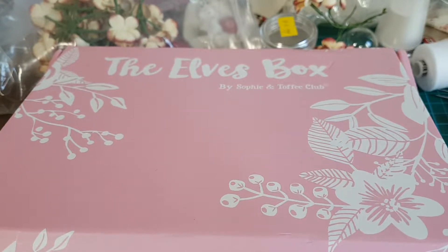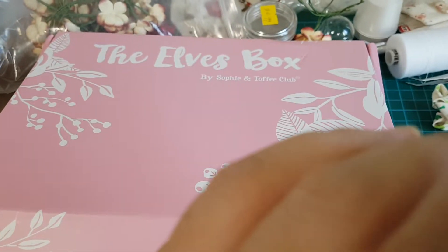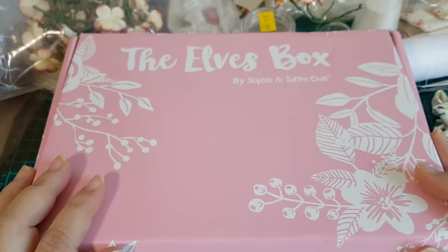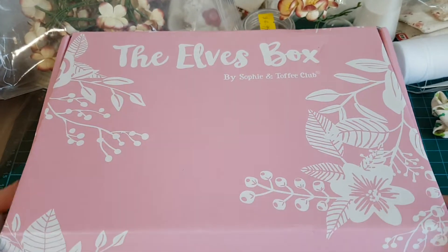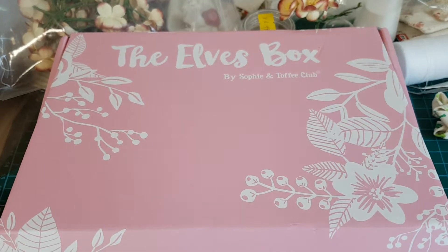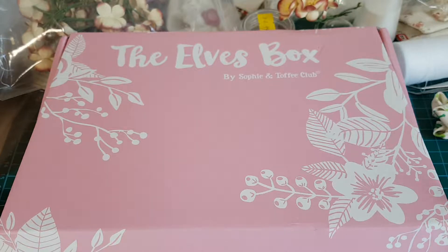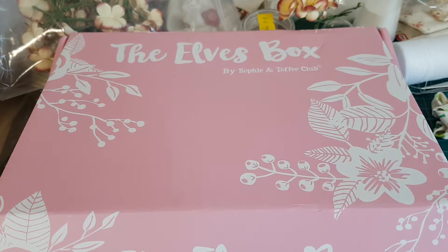Good morning everybody. Sorry, I have a bit of a sinus problem right now. I got my ELF's box — this is the September box. I know it's October already, but usually you receive your ELF's box in the early weeks of the following month because they send it out around the third week. They probably send the international boxes first before the local ones.